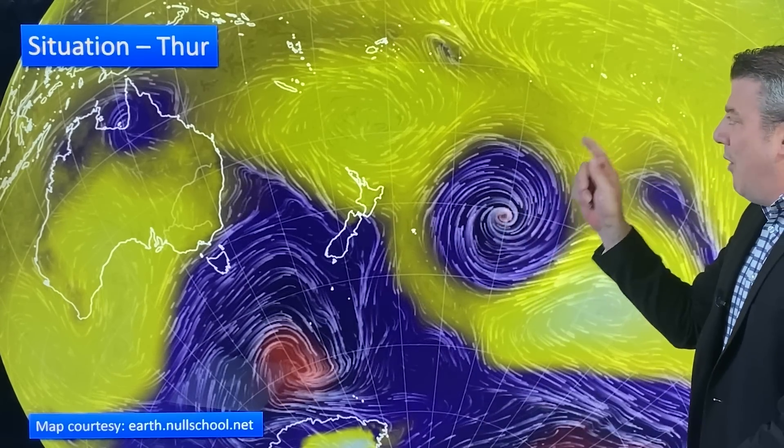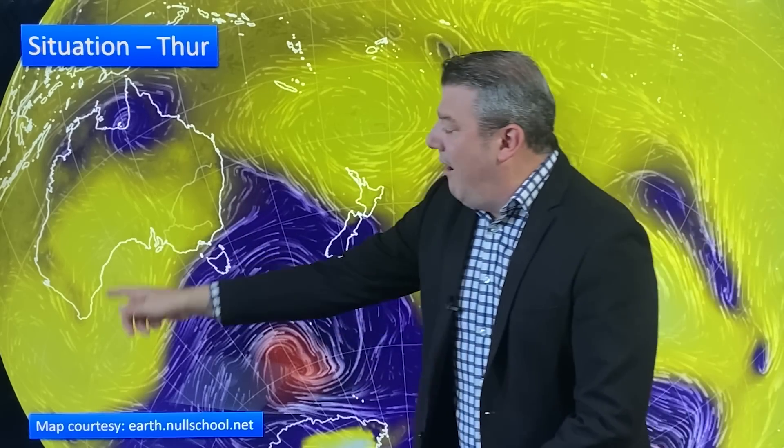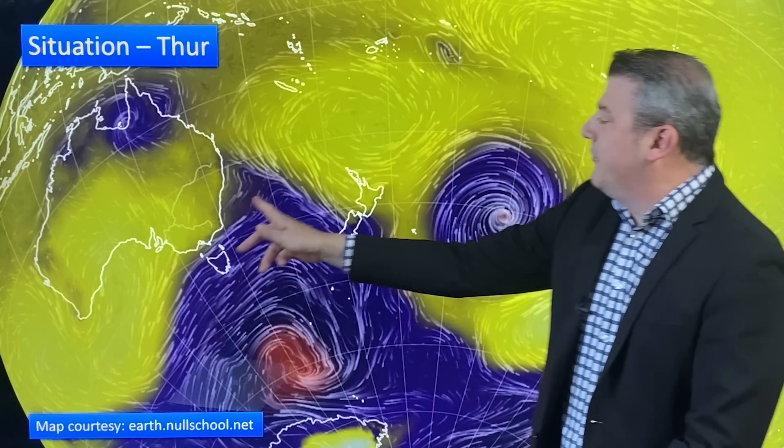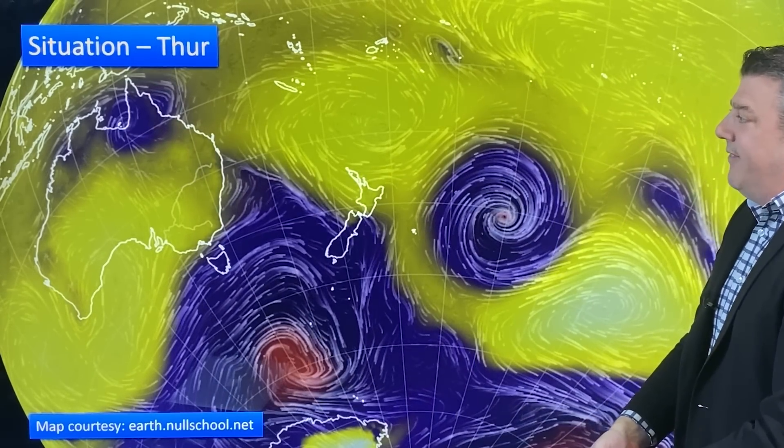Out to the east we have what was Cyclone Kevin and Judy, all sort of in this mix out to the east of New Zealand. We've got a much bigger storm down in the Southern Ocean worth keeping a close eye on. There's high pressure to the north that limits how far that storm moves up the country, and there's another big high over here which may actually give more settled weather to New Zealand as we go through next week. And on top of all of that, this low pressure zone is still stuck around Queensland with that rain sliding further southwards over the coming days.